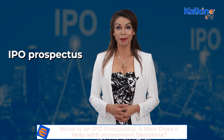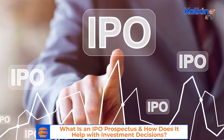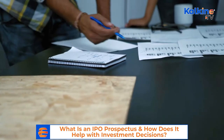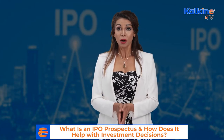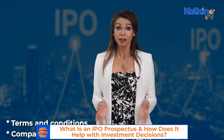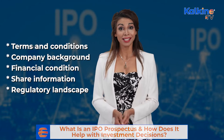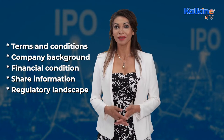An IPO prospectus is a legal document linked with an initial public offering and provides all the details about the issuing company to investors to raise funds. It includes important details such as the terms and conditions of the initial stock offering, company background, financial conditions, share information, regulatory landscape, and more.